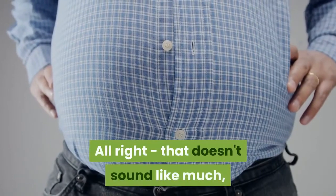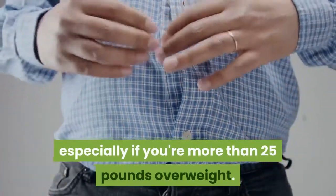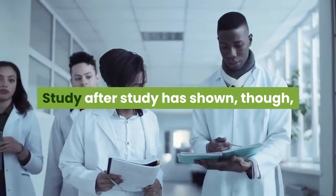Alright, that doesn't sound like much, especially if you're more than 25 pounds overweight. Study after study has shown, though,